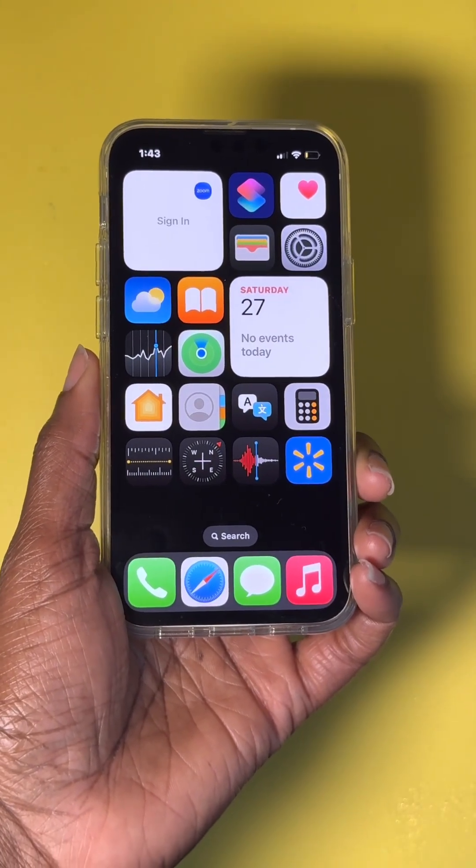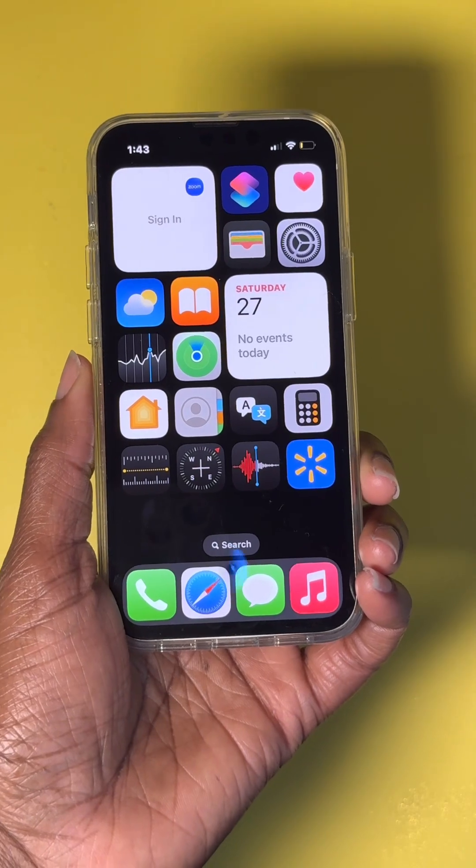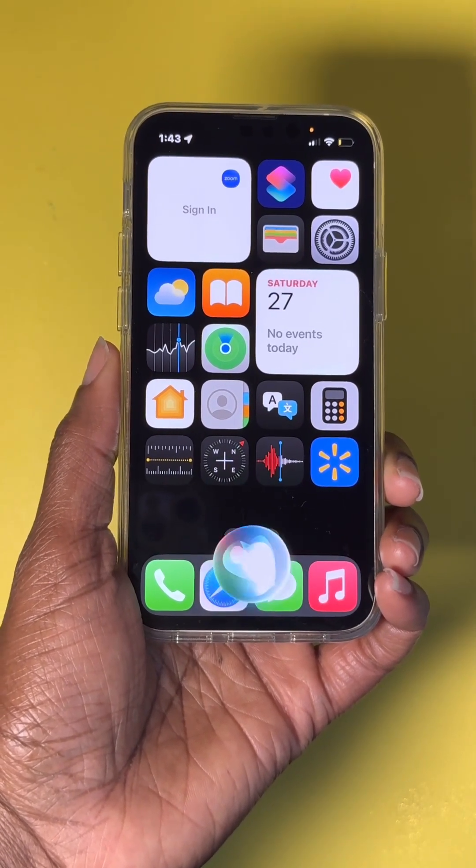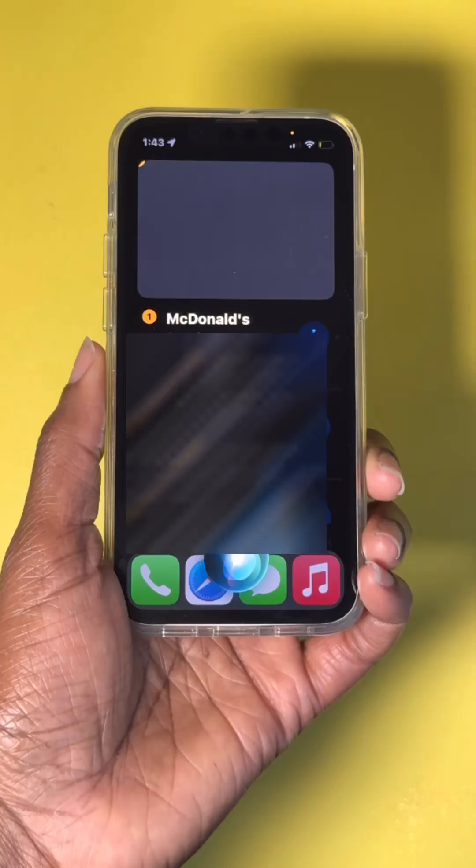Number seven: getting directions. Say, 'Hey Siri, give me directions to the nearest McDonald's.' Siri responds with an option: 'McDonald's is less than a half mile to your east with 76% positive ratings. Is that the one you want?' Say yes, and Siri begins navigating.